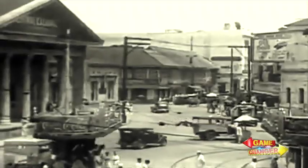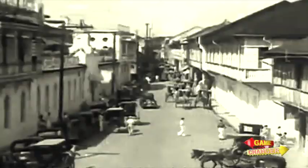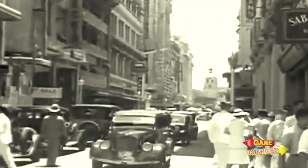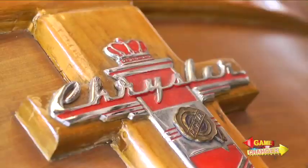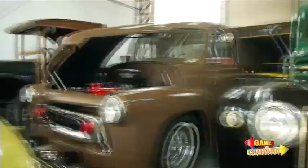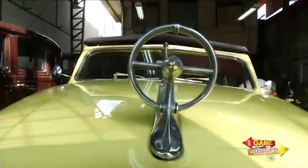How would you like to see these old cars back on the streets of Metro Manila? These cars are part of our history, and thanks to restoration shops, some of these cars are now running and in excellent condition.